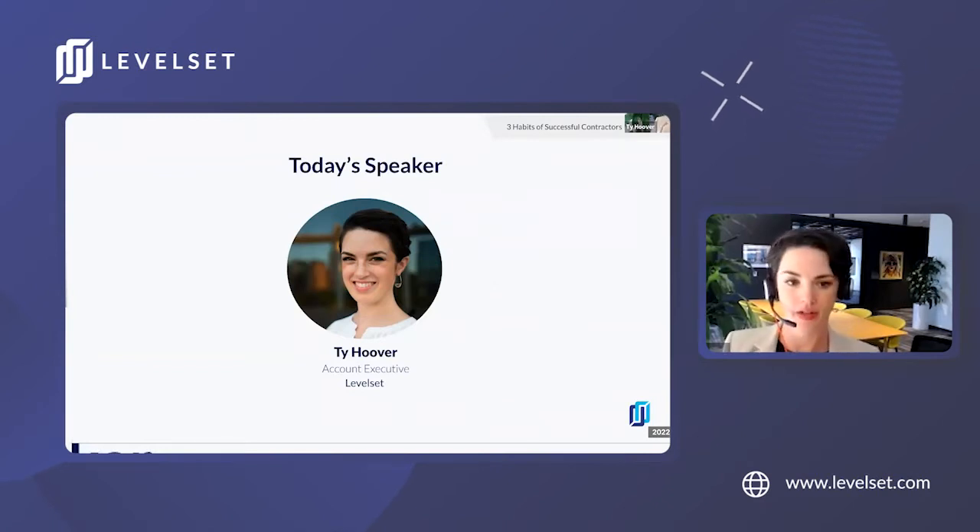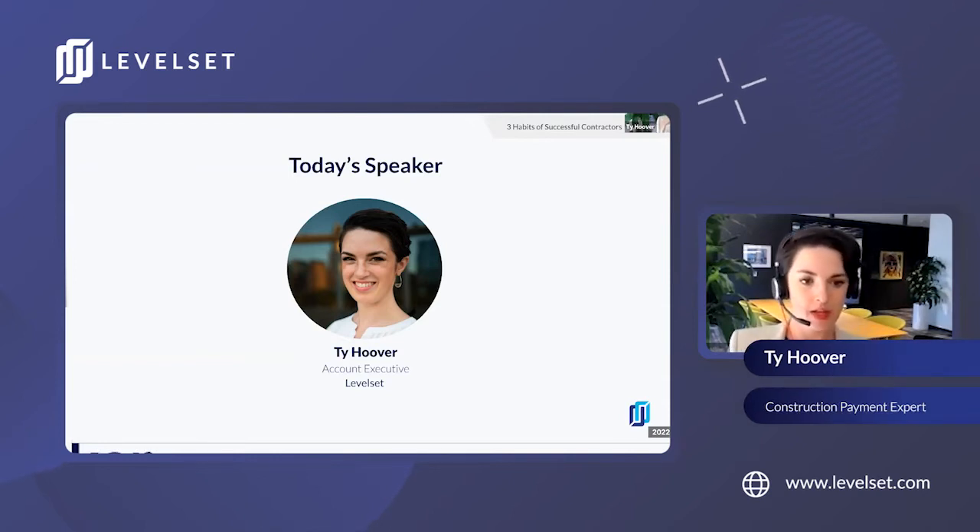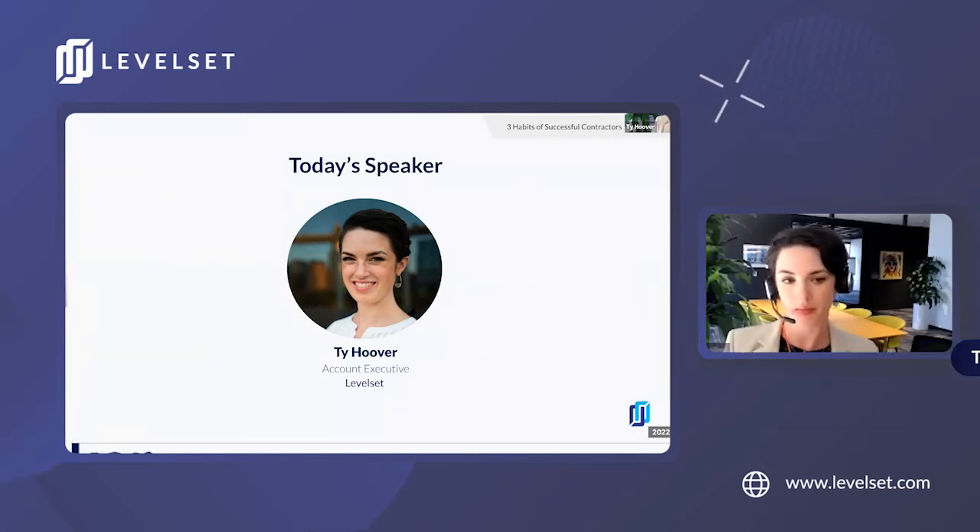My name is Ty. I'm an account executive here at Levelset. It's my job to start those conversations that change the way our customers collect payment. My favorite part of my job is getting into my customer's world, learning about their goals and challenges, and helping them make small process changes for big impact.